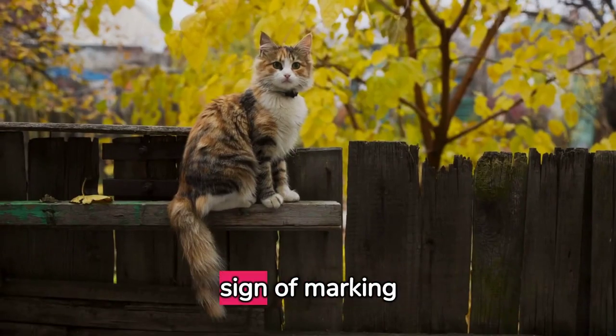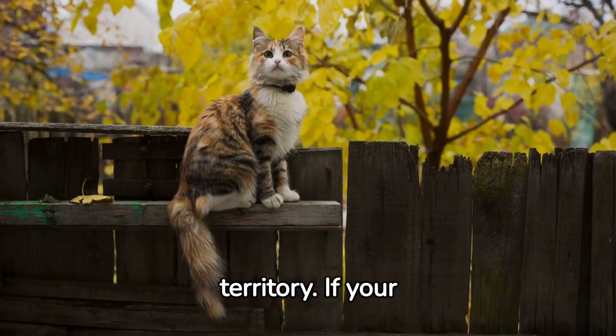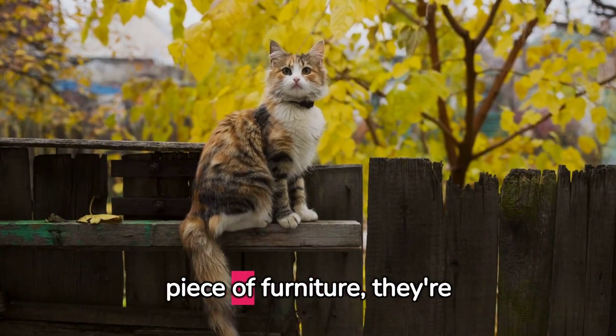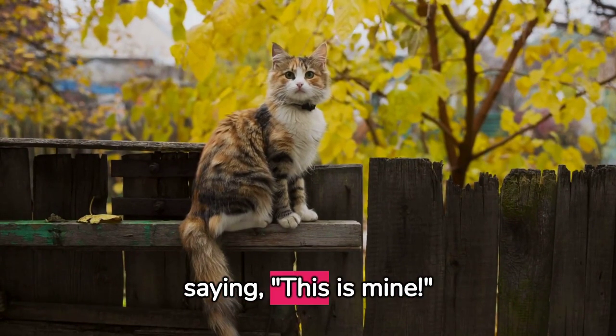Scratching is usually a sign of marking territory. If your cat is scratching a lot, especially around a new piece of furniture, they're saying, this is mine.